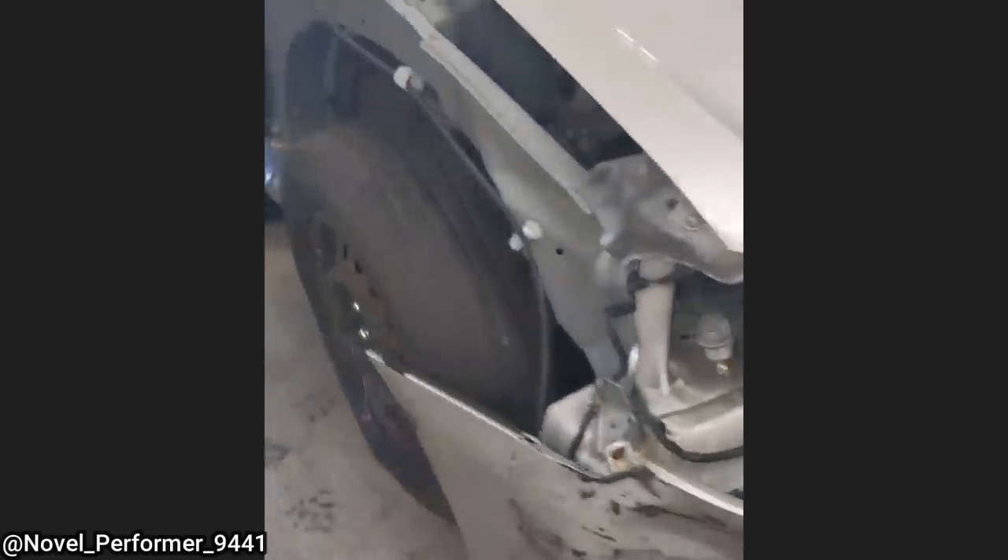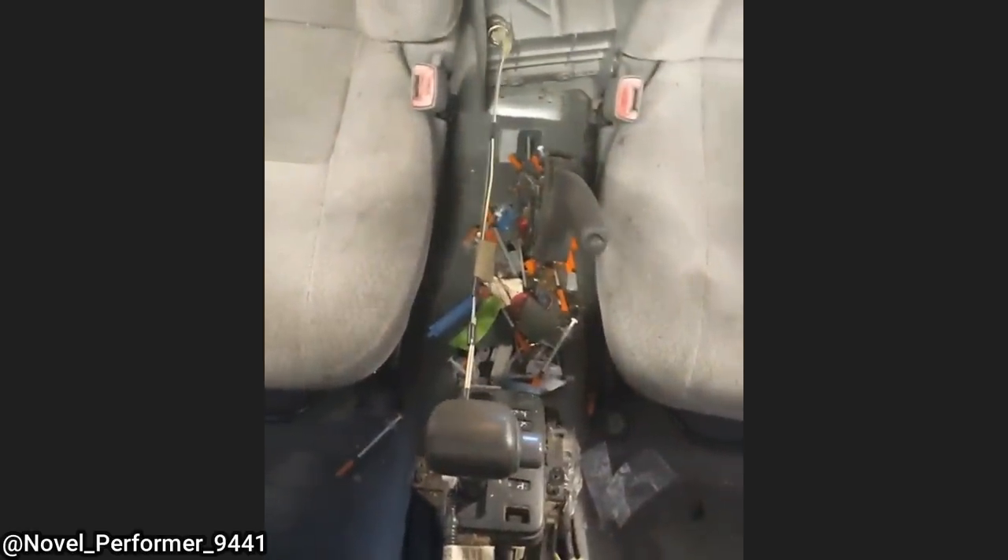The technician working on this vehicle was surprised to see what was inside once he removed the center console. His boss told the customer that they refuse to do anything else on this car until it gets cleaned out.